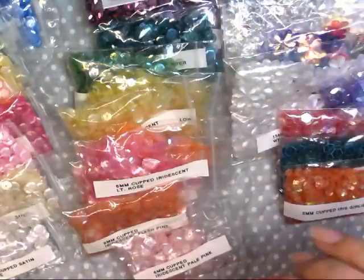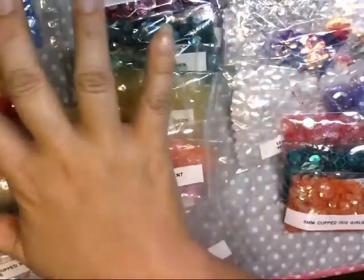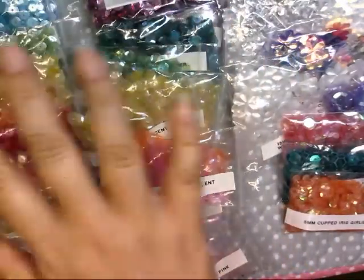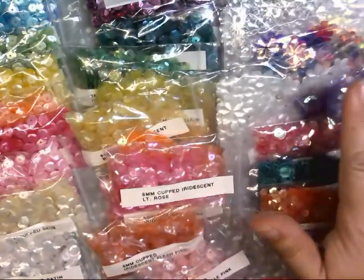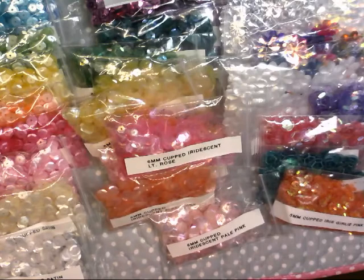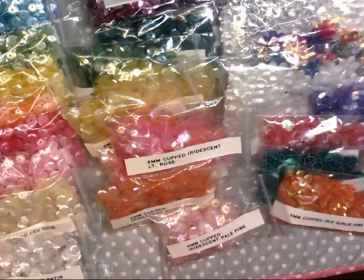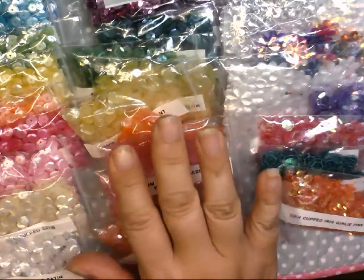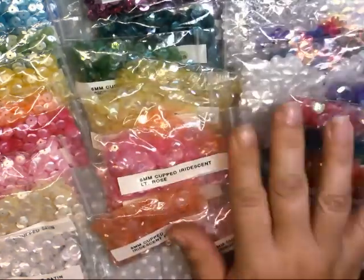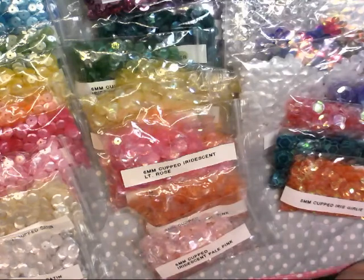Hey everybody, it's Jenny. I'm back with a haul — a crazy sequins haul — courtesy of all of you out there in YouTube land who have been buying from this store called Cartwright's, or cartwrightsequins.com or something like that. They specialize in sequins and beads, they have excellent prices, and they had so many that I wanted that I went a little crazy. I just got my order and they ship super fast.